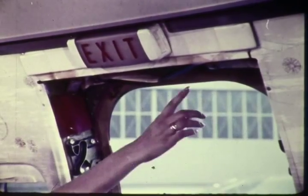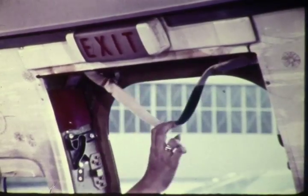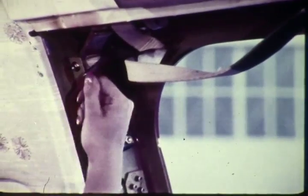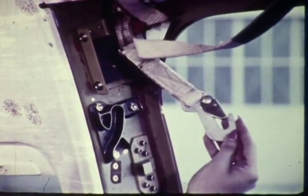An escape strap is located in the frame at the overwing exit. Do not extend escape straps at hatch openings unless the wing is not available for evacuation. The hook at the end of the strap is used during ditching procedures.